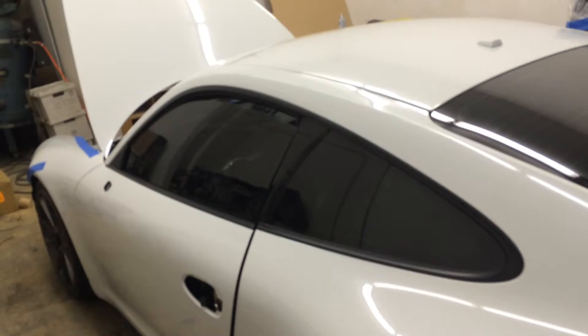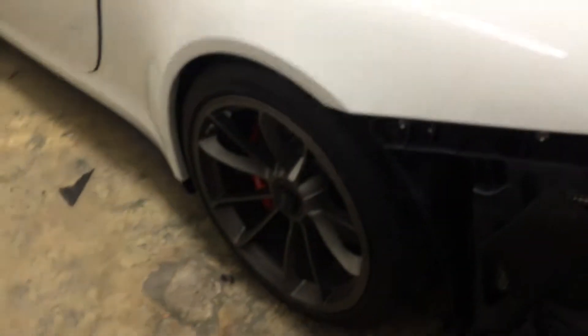Escort Sensors on this one as well, rear radar jammer put in, and the 20% window tint on this one too. This is a hard top — a little bit different flavor than the convertible. Brand new GT3.